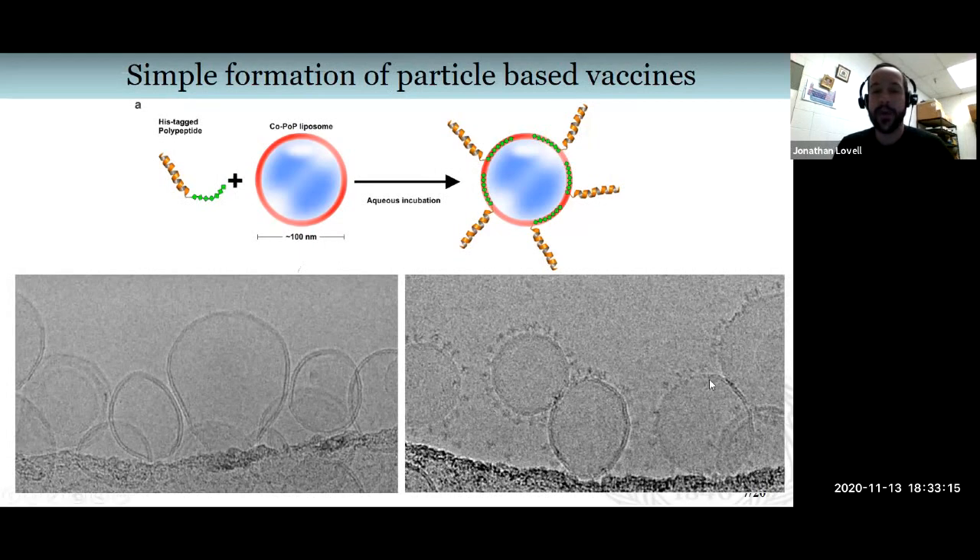On the right, we've taken those liposomes and incubated them with an HIV trimeric protein from Scripps Research Institute in California, working with Richard Wyatt. We just mixed them together without any further purifications, and you can see that these large trimers are able to bind to the surface of liposomes and present in a viral mimetic fashion — accomplished without any further purification.